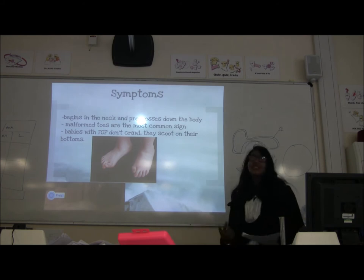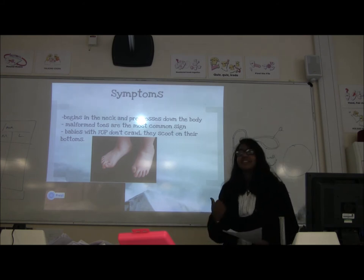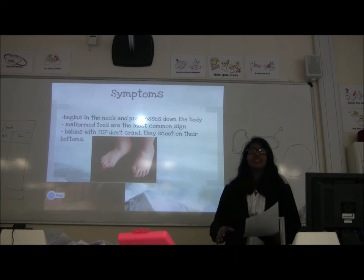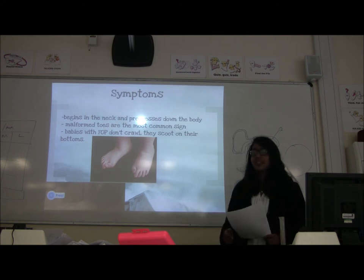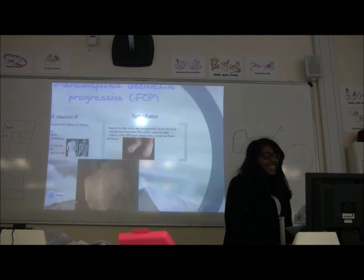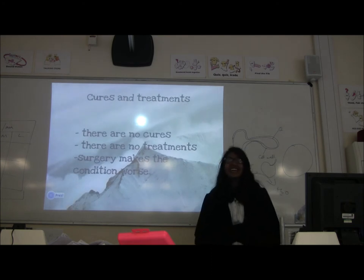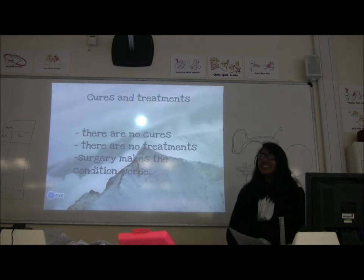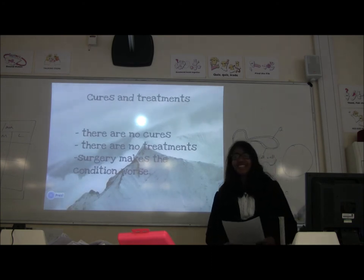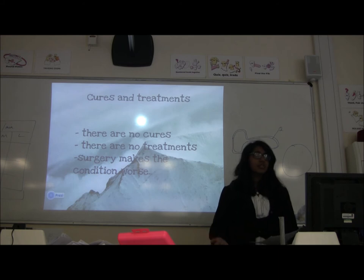As already said, it begins in the neck and progresses down. Common symptoms include malformed toes, and babies with FOP don't crawl — they scoot. There are no cures, no treatments, and surgery actually makes the condition worse.